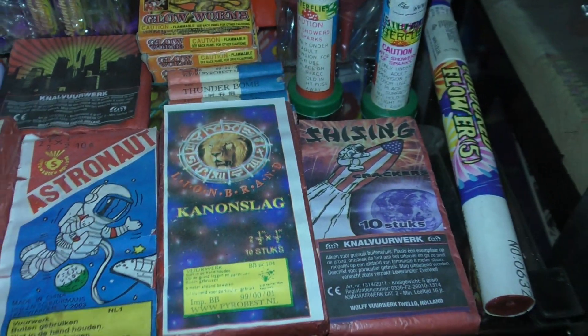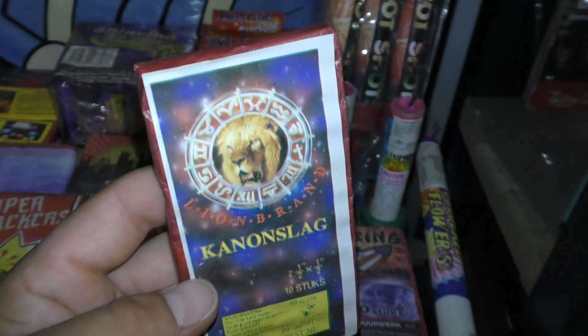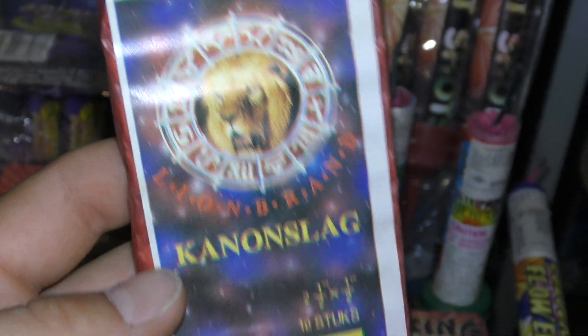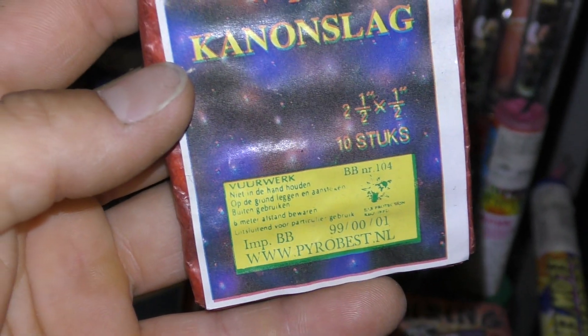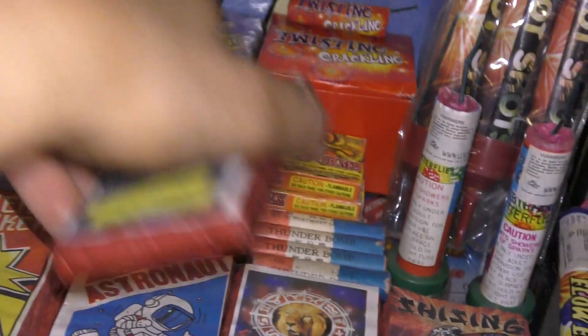Rotjes. Cheese and crackers. Die kunnen onderslagen. Lion Brand. Rond het jaar 2000. 1999, 2000 en 2001. Daar zitten deze in.